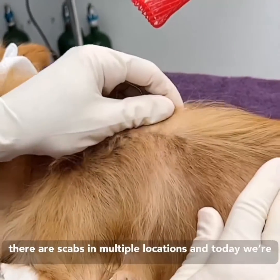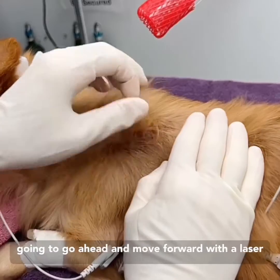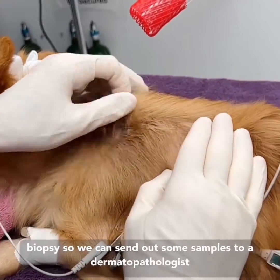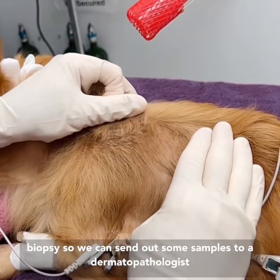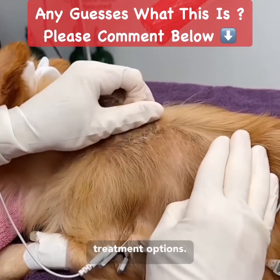The hair is falling out, there are scabs in multiple locations, and today we're going to go ahead and move forward with a laser biopsy so we can send out some samples to a dermatopathologist for further analysis and treatment options.